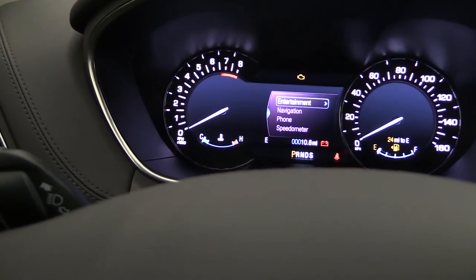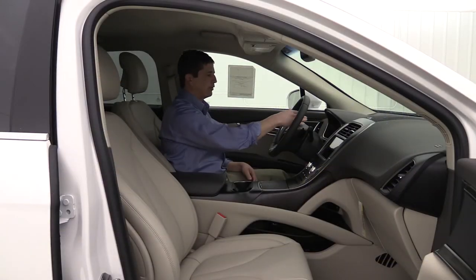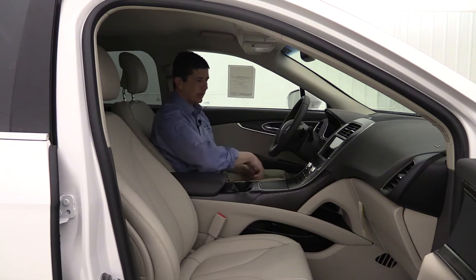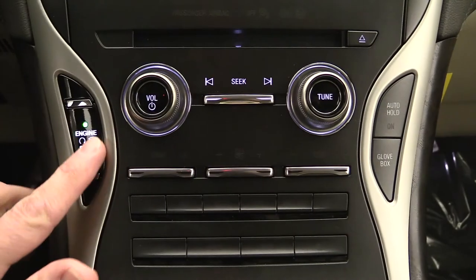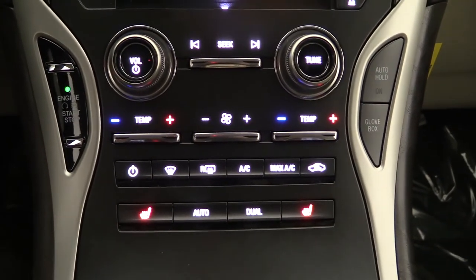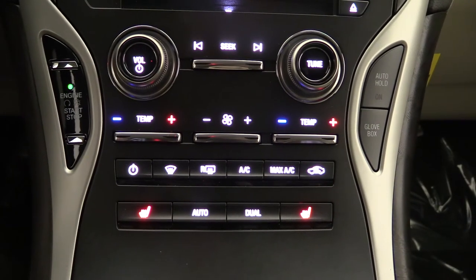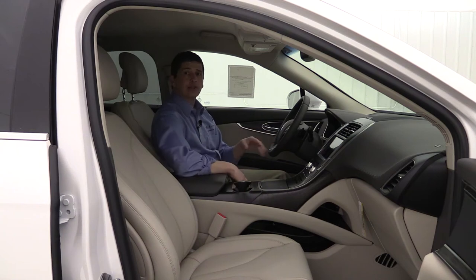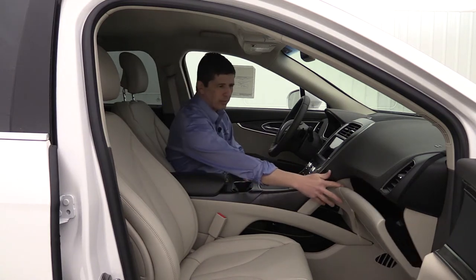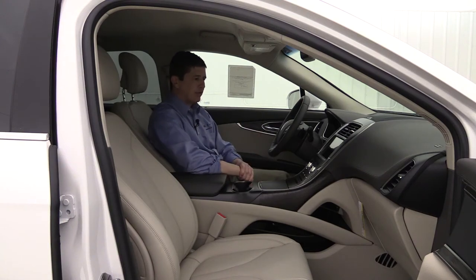The easy entry/exit feature moves the seat, mirror, and steering wheel to the last driver's saved position when you press the push-button start, and moves them back when you shut off the vehicle. A premium leather-wrapped steering wheel is standard on the Select. Cruise control is on the left, with Bluetooth and audio controls on the right. The vehicle has an AM/FM/CD player, SiriusXM satellite radio, and the new Sync 3 voice-enhanced recognition system for audio, climate, and phone control.